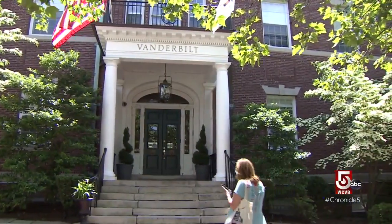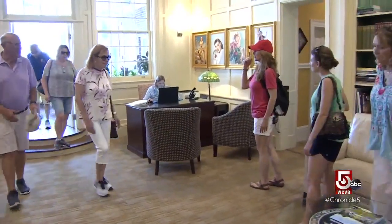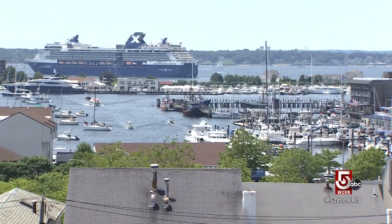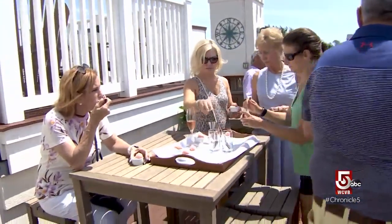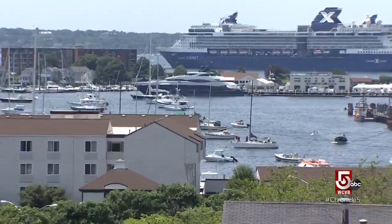To cool down, it's off to the Vanderbilt for an icy treat. We're going to head up to the roof for a nice view. Atop the boutique hotel, a bird's-eye view of the city, plus strawberry and melon sorbet. You get a combination of some history, culture, and great restaurants — a pleasant way to spend a Friday afternoon in Newport.